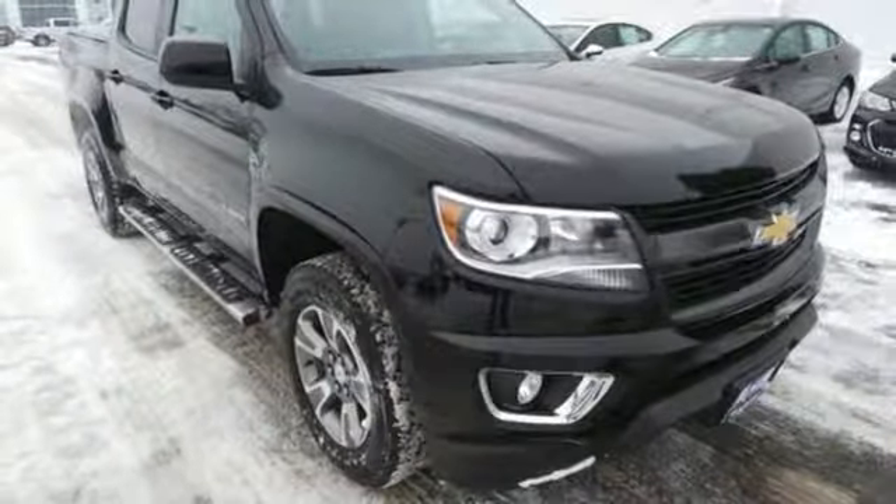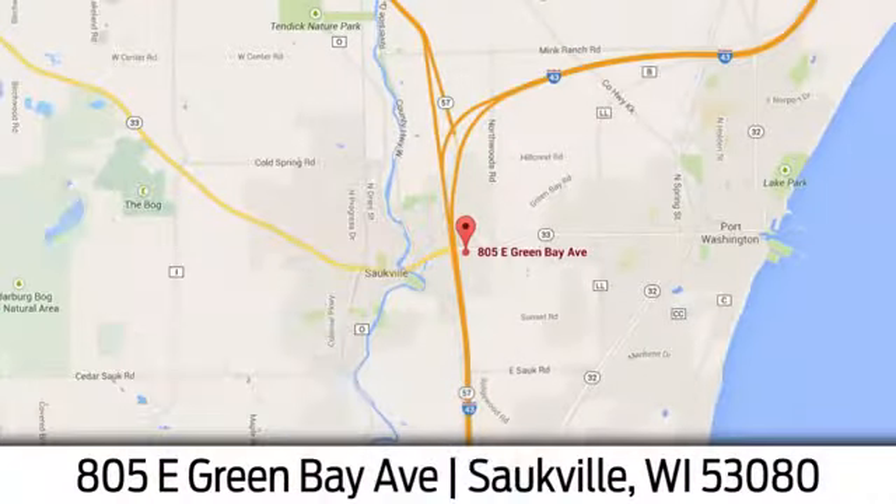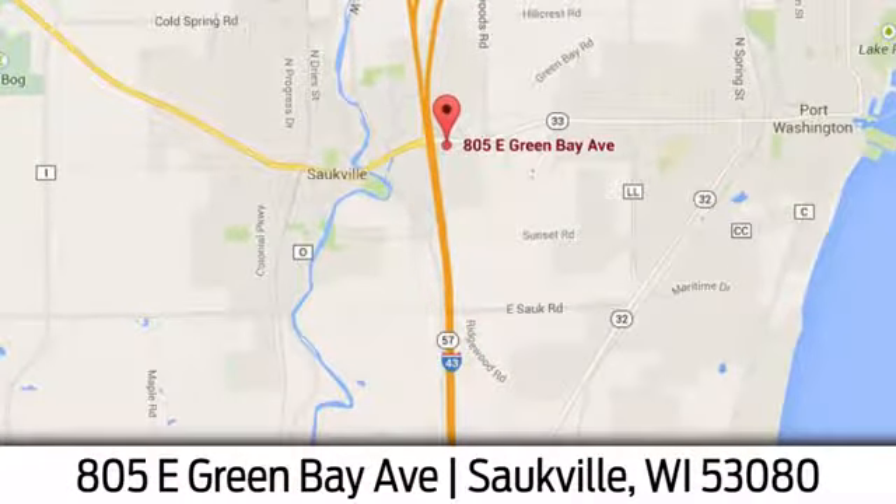Come in for a test drive today. Eric Von Sladorn in Saukville. We're conveniently located at 805 East Green Bay Avenue in Saukville, Wisconsin.